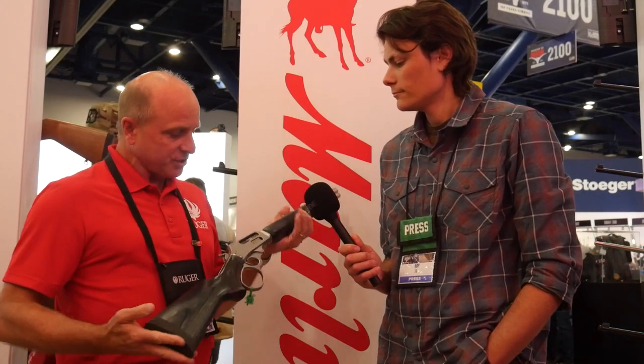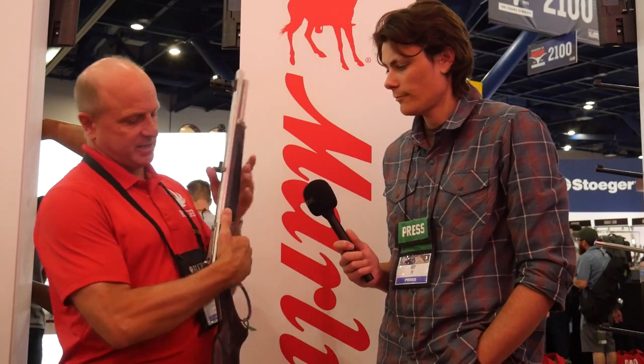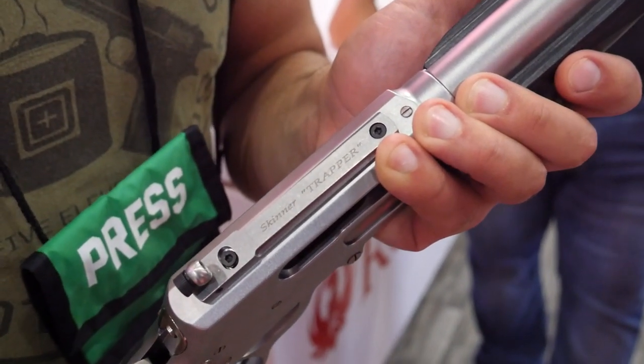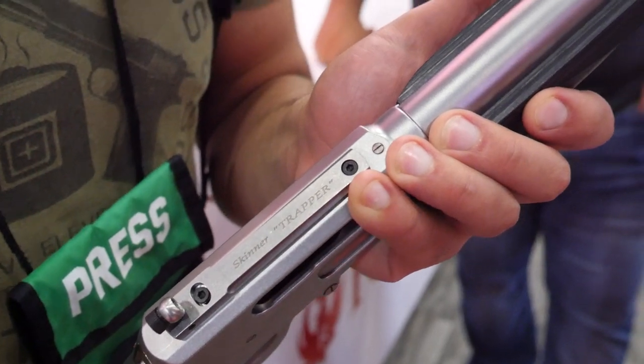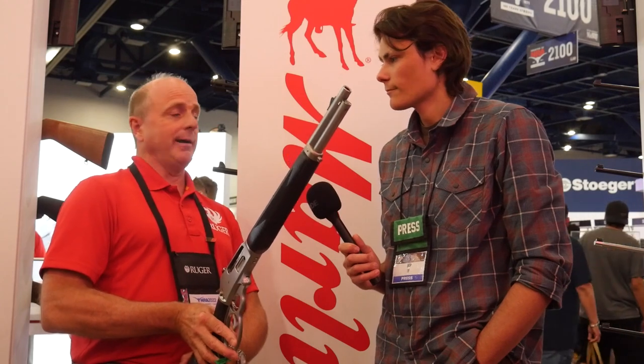This Trapper, the new gun, has got a nice satin finish, glass bead finish on it, which gives it a more muted look. A shorter barrel — 16.12-inch barrel — and a new sight system. This is the Skinner sight system, super easy to acquire a target, which was the whole idea. Both have big loops and they're both shipping right now.